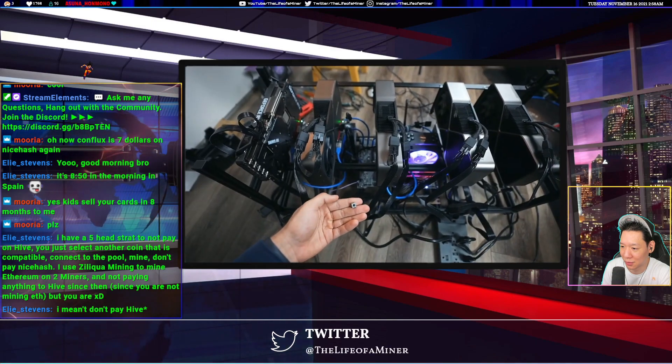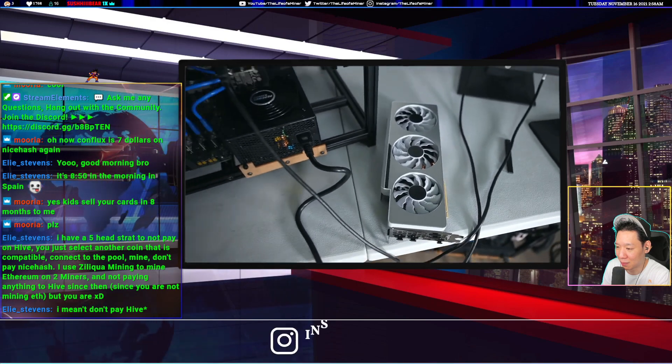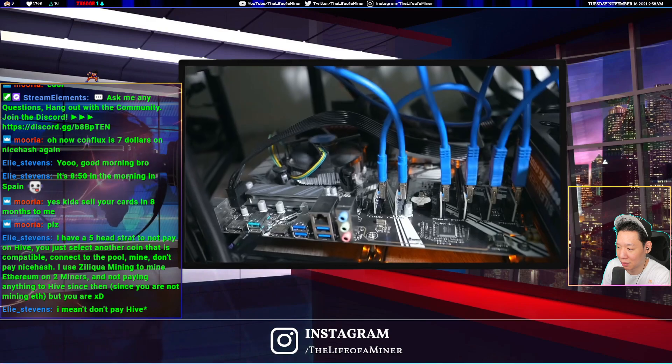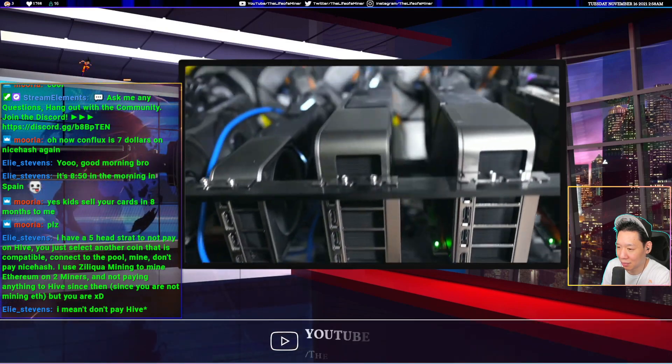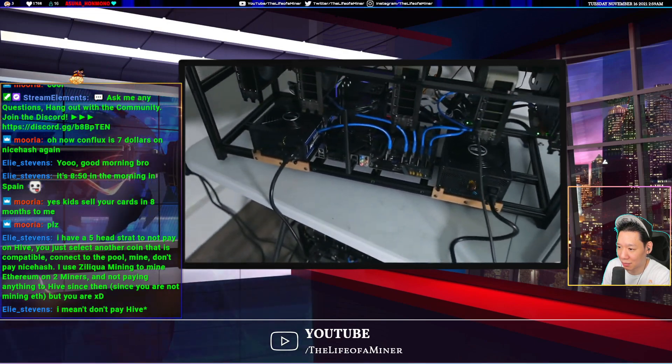Now all three rigs are in action. He couldn't use all six GPUs on the new rig though because the motherboard only has five slots. He ordered a little extender clip, which is going to take a bit to arrive. So that's where things currently stand — he'll get there.